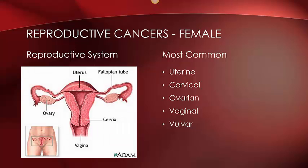Here you can see the female reproductive system. The most common types of cancer in women are uterine, involved in the womb; cervical, located in the lower end of the uterus that attaches to the vagina; ovarian, in one or both of the ovaries; vaginal cancer, in the hollow channel from the outside of the body to the uterus; and vulvar cancer, located along the outside of the vagina.